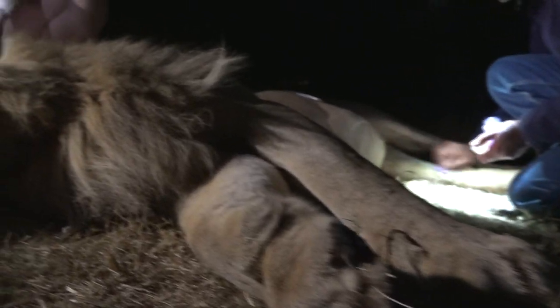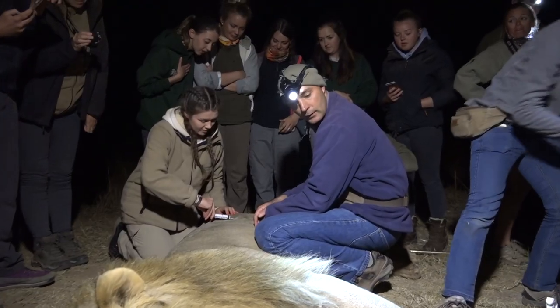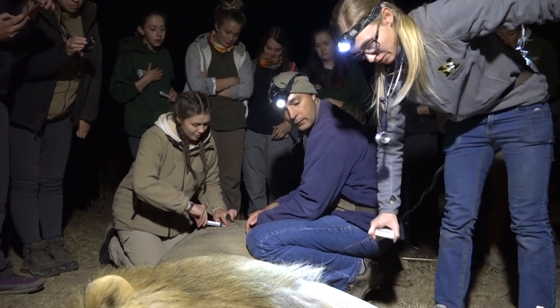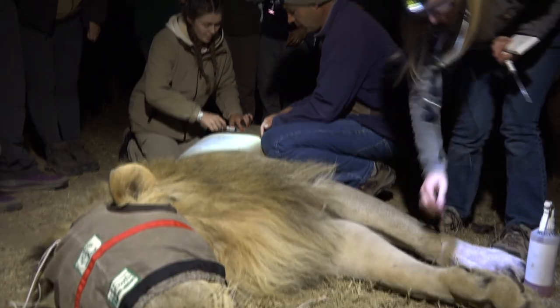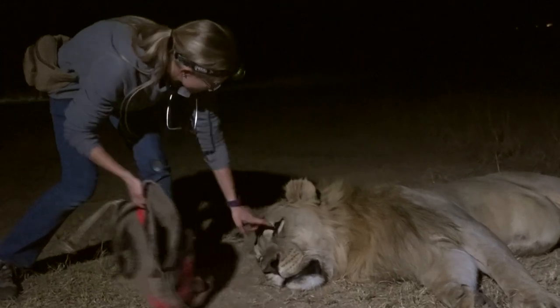Following the all clear from the vet and Welgevonden team, the veterinary students and Welgevonden volunteers were able to get up close and observe this beautiful animal. Once again, it was another opportunity to gather final field data on this particular male.